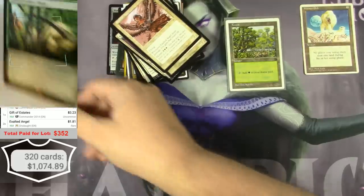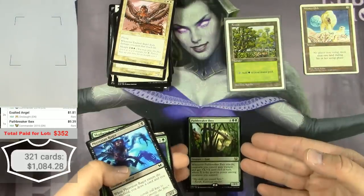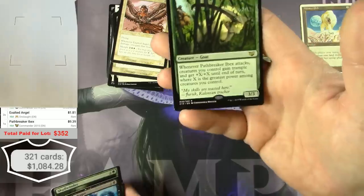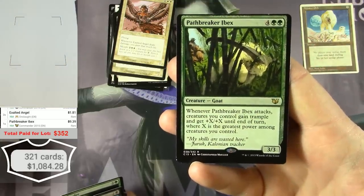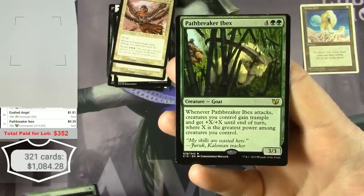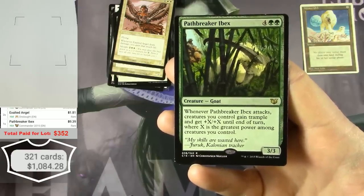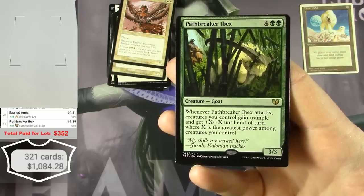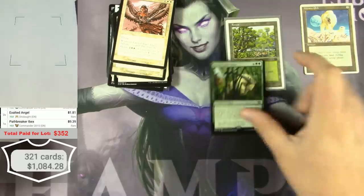Pathbreaker Ibex — oh, that's a big one — $9.39. It's a 4/4 for four and two green. Whenever Pathbreaker Ibex attacks, creatures you control gain trample and get plus X/plus X where X is the greatest power among creatures you control. It's like a Craterhoof Behemoth kind of effect. That's cool.